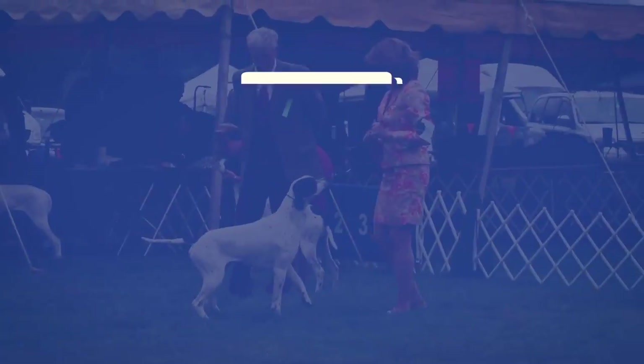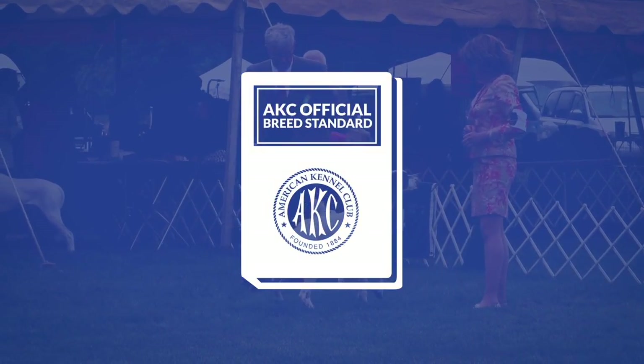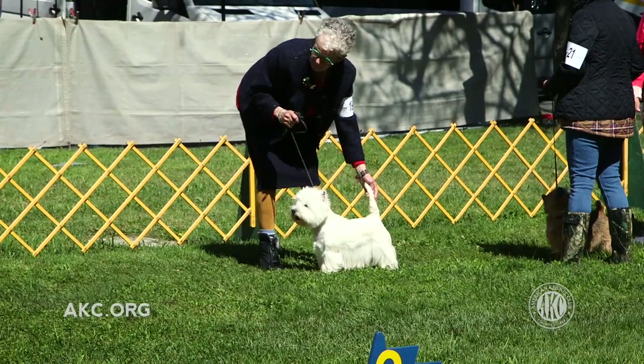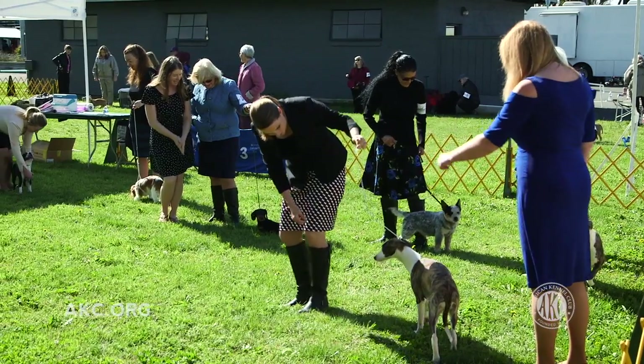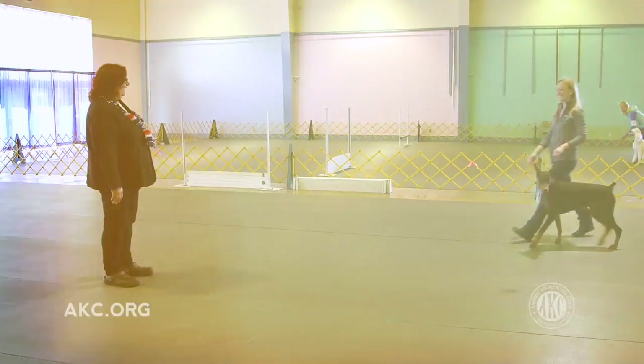At a dog show, each dog is judged by how closely it compares to a specific breed standard. Review the AKC approved standard for your dog's breed to understand the characteristics to which your dog would be measured. The standards for all AKC recognized breeds can be found at akc.org.